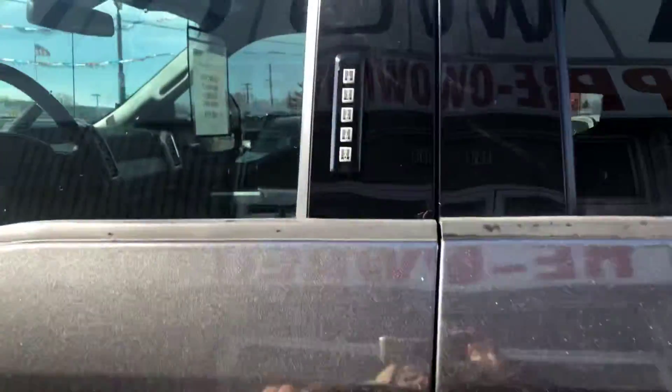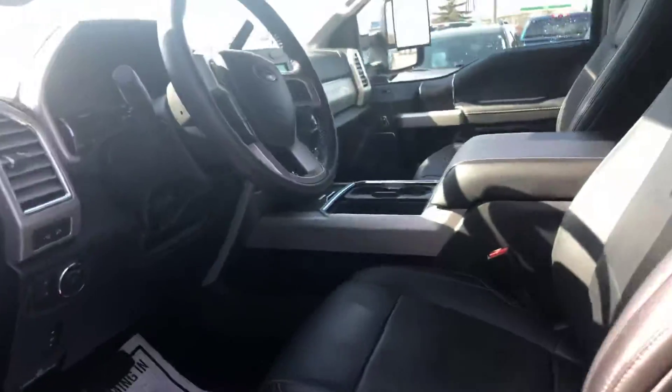Four door, you have the keyless entry. Let's take a look on the inside.